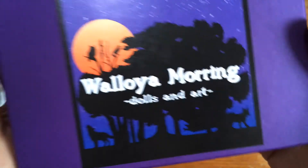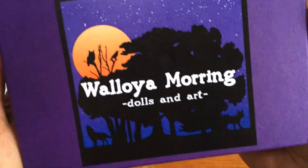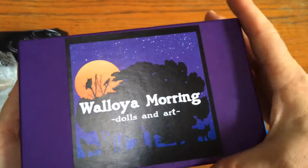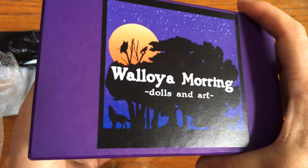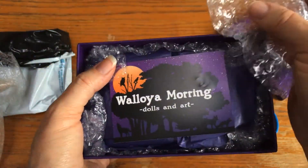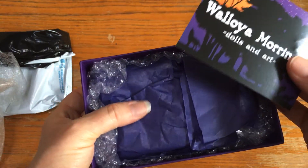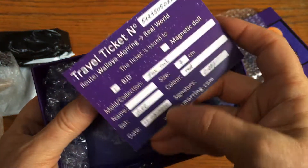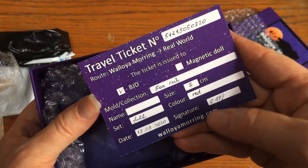That's such a pretty box - purple is my favorite color! Look at these silhouettes, I love silhouettes. You guys ready? I'm so excited. Let's see what we got! Oh, he's still wrapped up in there. Waloya Mooring - this is the fox cub, red fox full set.